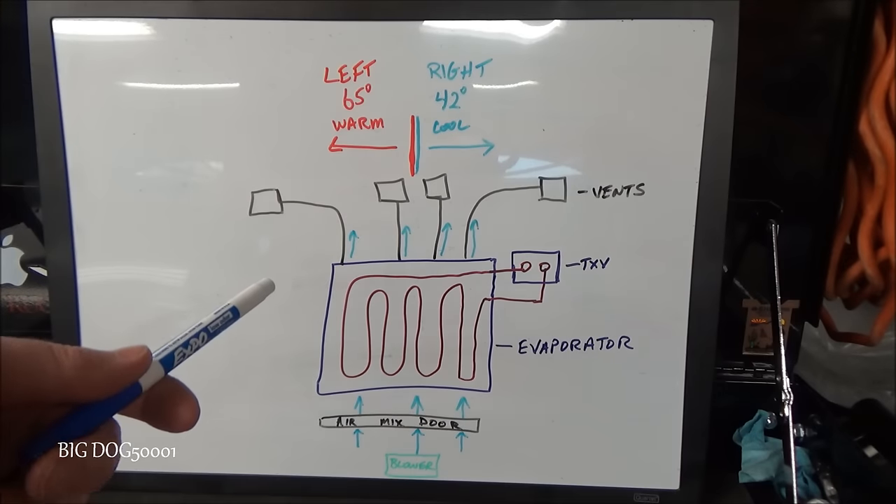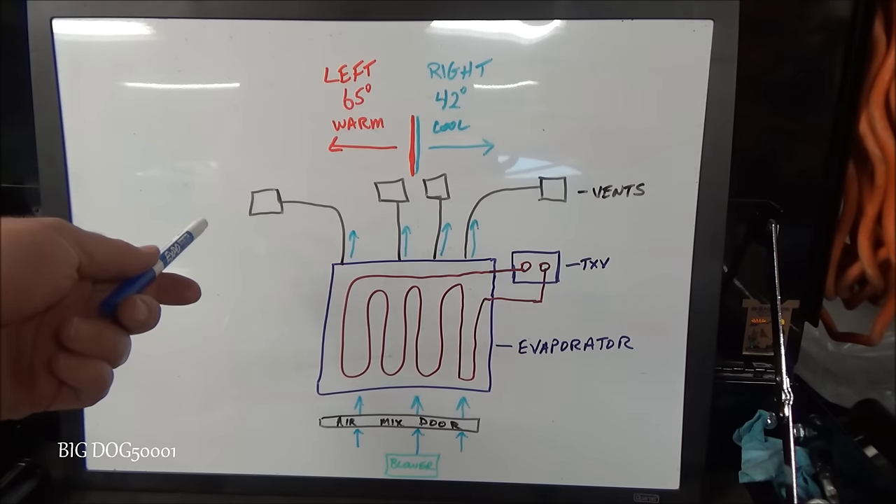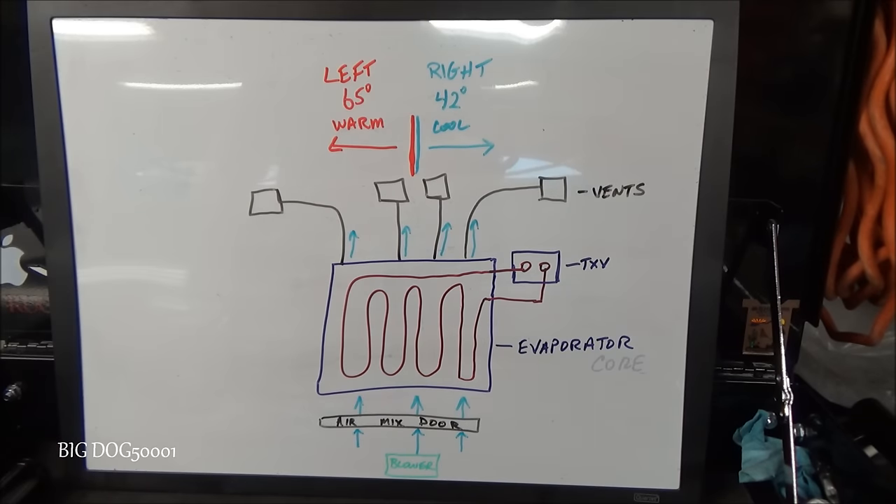A pretty common complaint from Honda owners is where the left side of the dash is warmer than the right. Before we go over what most likely is going on, let's talk about the components in the system.